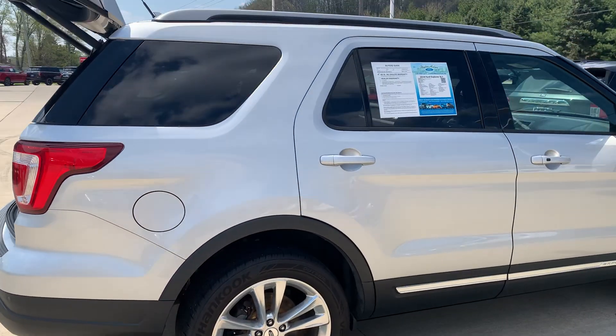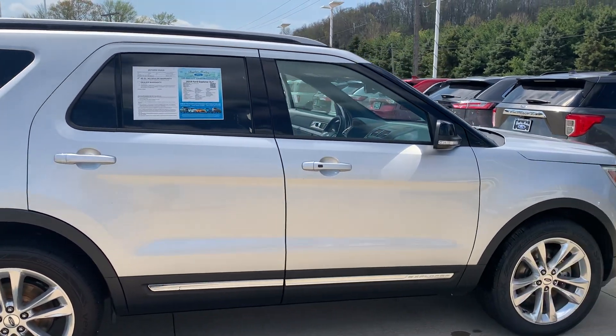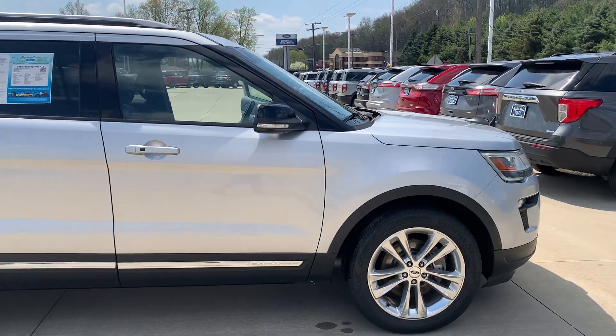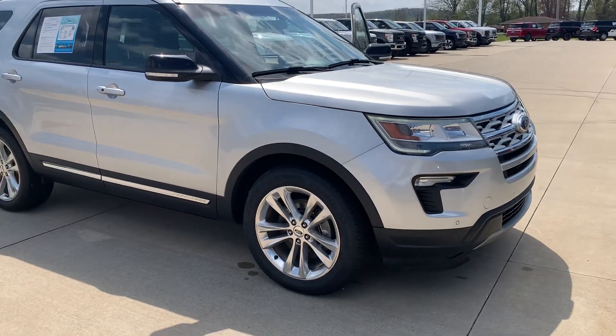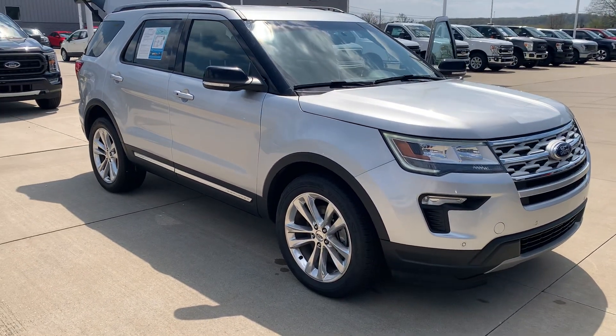I left you an email, text, and I tried to give you a call — give me a call, let's make a deal. I'm here till six o'clock tonight. 330-868-7764. Thanks.